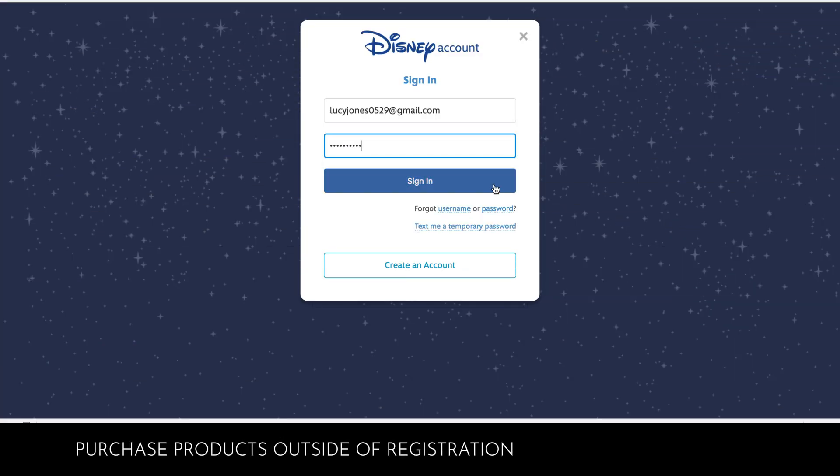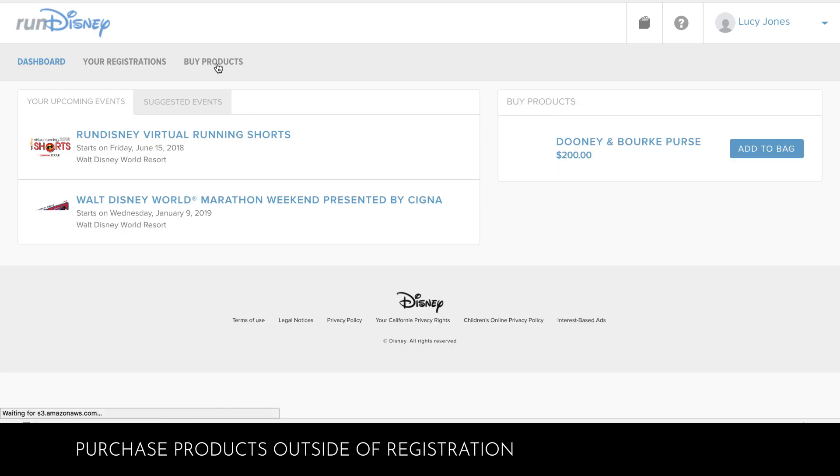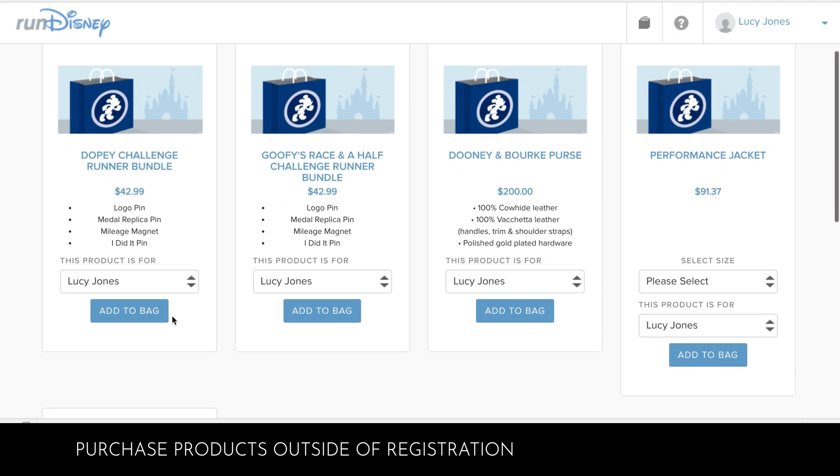Log in using your Disney account username and password. Once you're logged into your account, you'll see a Purchase Products tab at the top of the page. Clicking on Purchase Products will allow you to purchase any new products for any races you're currently registered for and are still available for purchase.